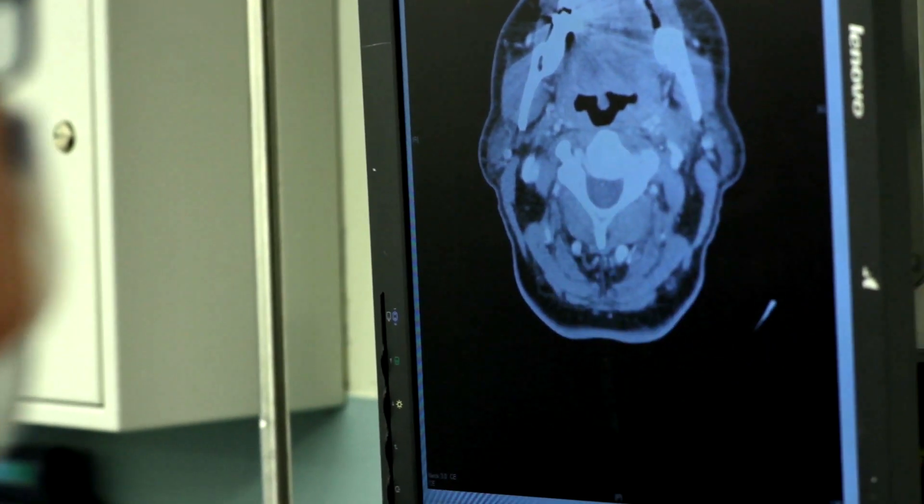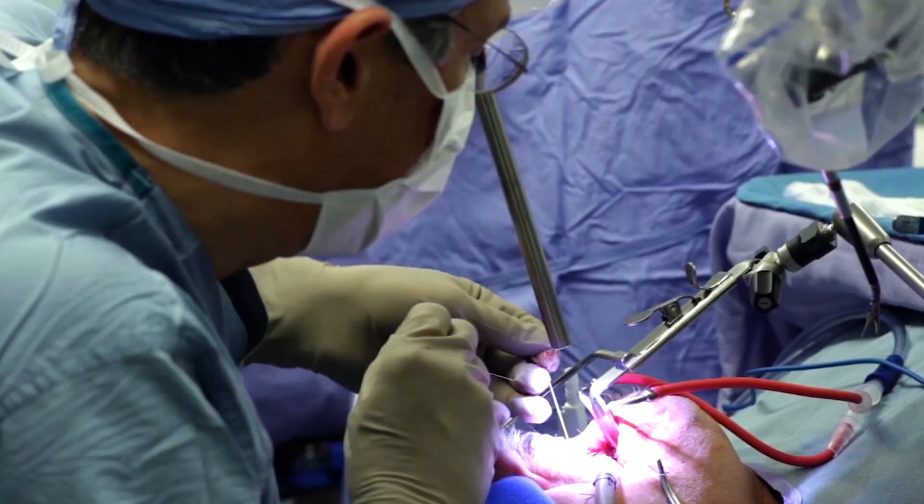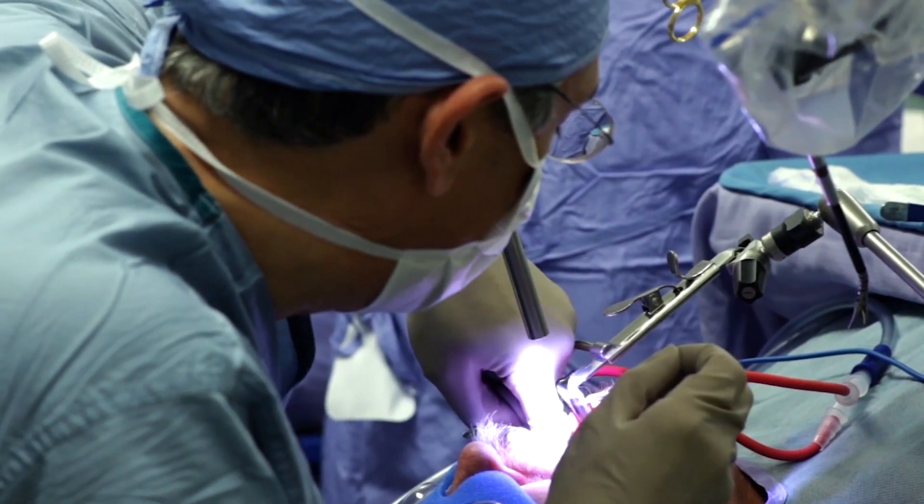The resection involves removing the right amount of abnormal tissue and the appropriate amount of normal tissue to get a good margin and make sure that the patient is cancer-free. It's a paradigm shift. It has changed the way we manage throat cancer.